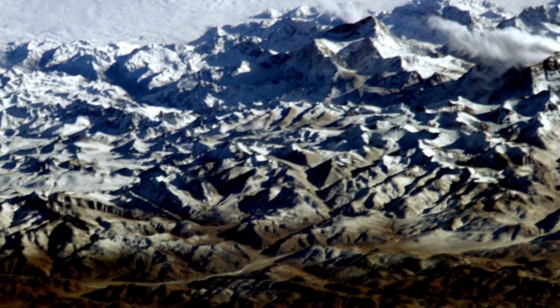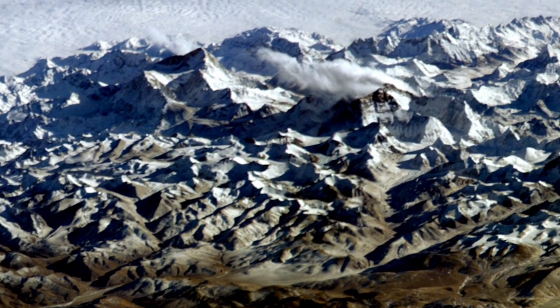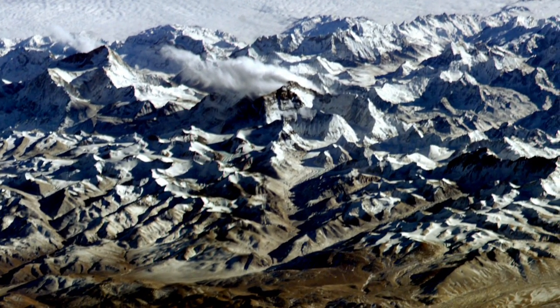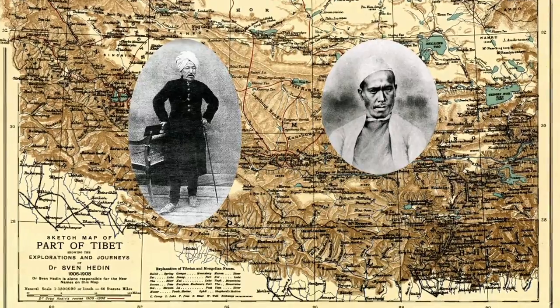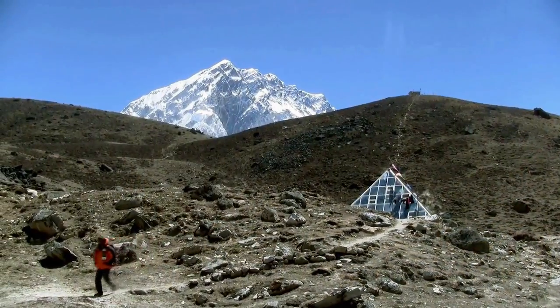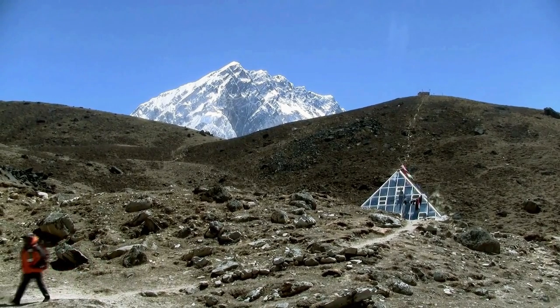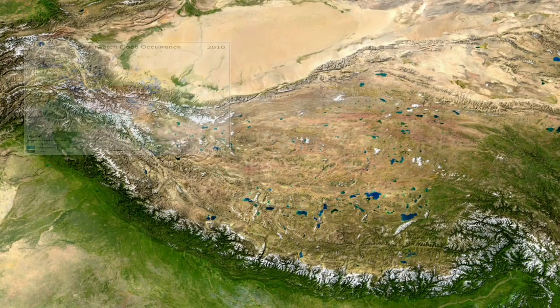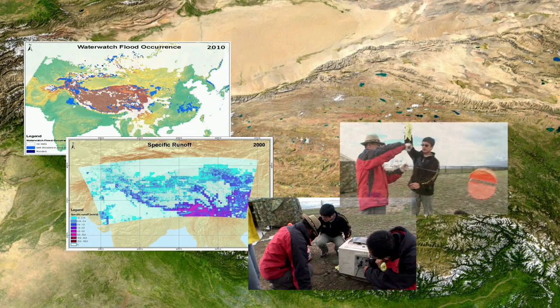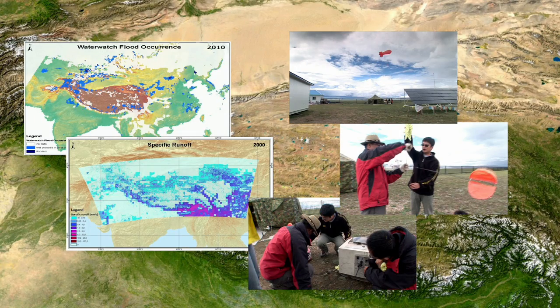Almost half of the human population gets its fresh water from the area known as the roof of the world — the Himalayas. For centuries, explorers have battled the rugged terrain on foot to map their rivers and valleys. Today's modern explorer is able to cover larger expanses in a fraction of the time using satellites, diagramming snow cover and melting glaciers with far more detail and accuracy.